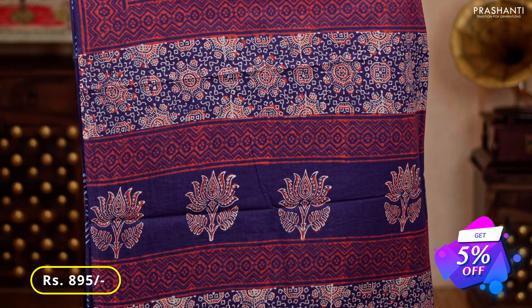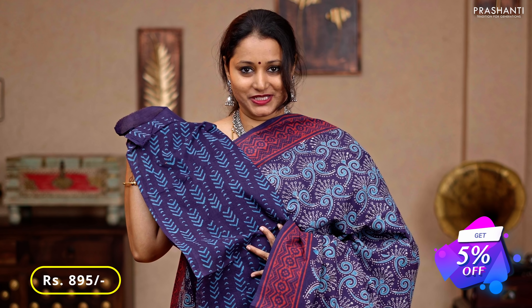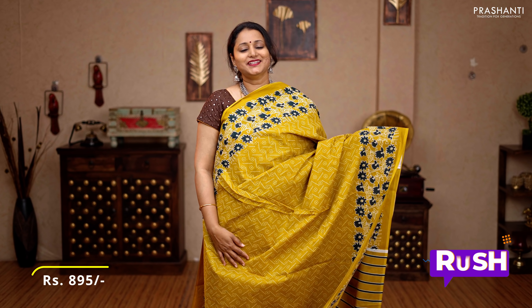Deep violet — one more beautiful saree with geometric printed borders on either sides, ajrak prints running throughout the body, an ajrak printed pallu, and an all-over printed blouse, priced at 895.